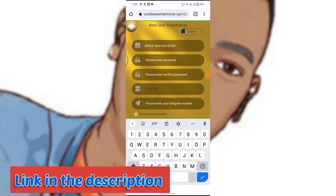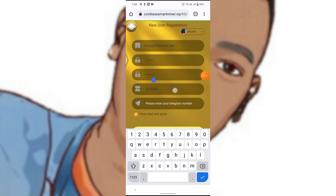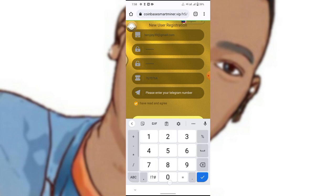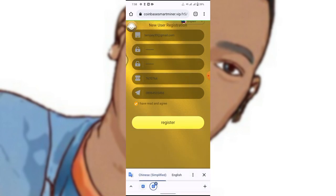What you have to do first is go and click the link in the description to sign up. After clicking on it, you'll be brought to this page. Enter your email address and create a password. If you use the link below, you will get this invitation code. Then enter your Telegram phone number and click Register.